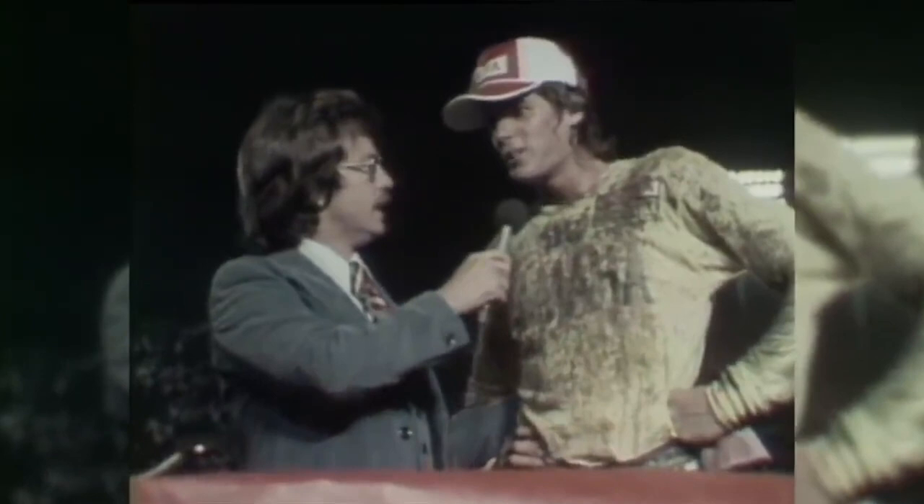Did you know how close Hannah was getting to you as you went through the night? All I was getting was the signals from a mechanic, and I just didn't want him to get any smaller.